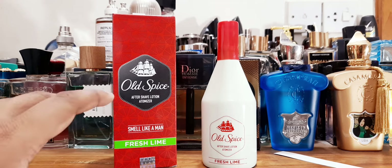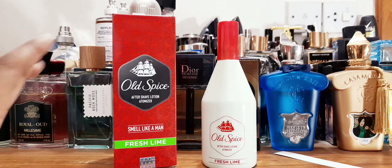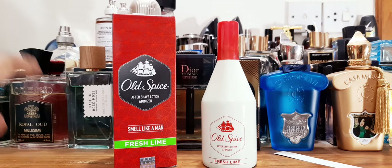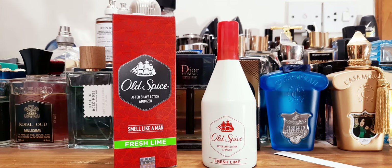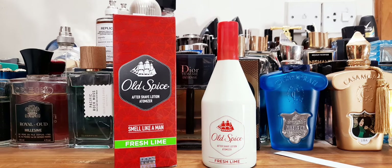So today I have what I think is an aftershave lotion atomizer, but it can be used as a cologne. I'm a little bit confused, but I'm going to review this product called Fresh Lime. I saw it a few days back in a market — the splash bottle, the lotion one. I didn't want that, but next to it I saw this 150ml version going for $5 to $6, and since it has an atomizer, I just wanted to try it.